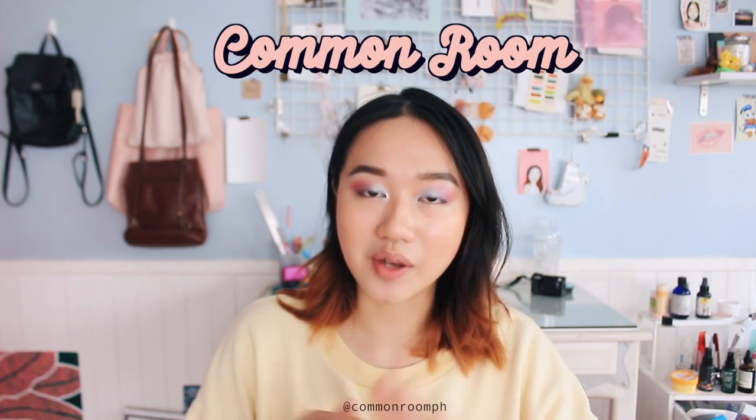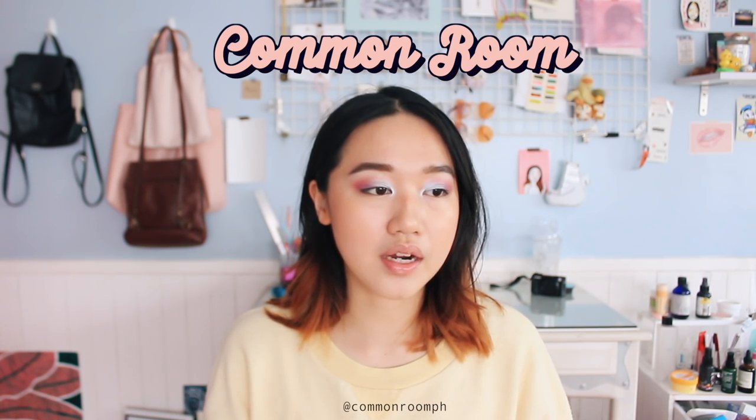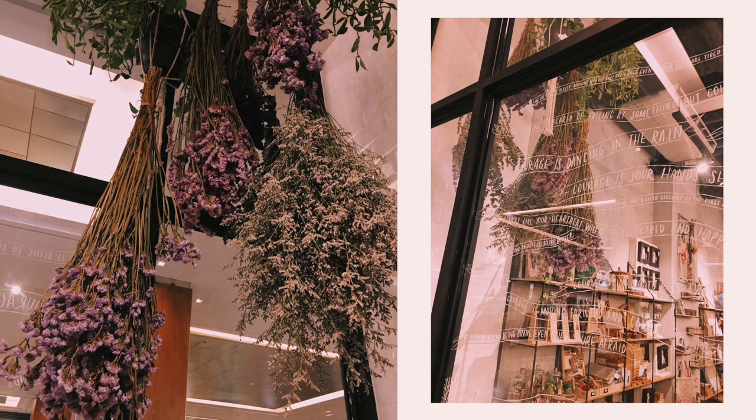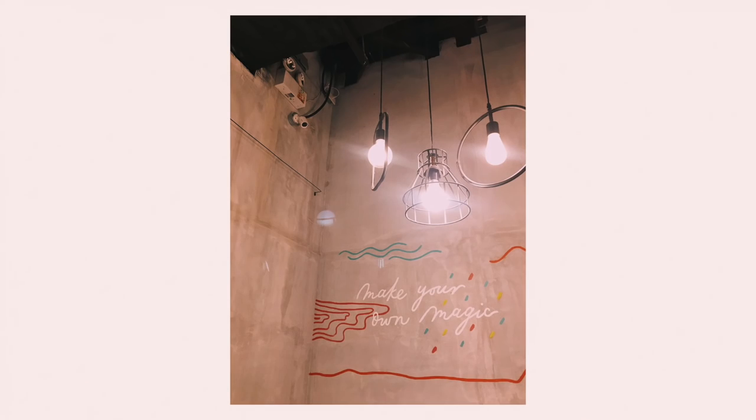The first place I went to is Common Room. It's basically a store where a lot of local artists can rent a shelf or two and sell their stuff in there. I don't really know much about the local art scene so it's really fun for me to go around the store, look at the things, see who made them, and stalk them on Instagram. A cool thing about Common Room is that they actually reuse their paper bags.